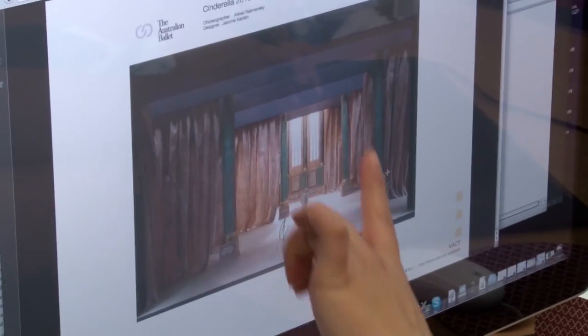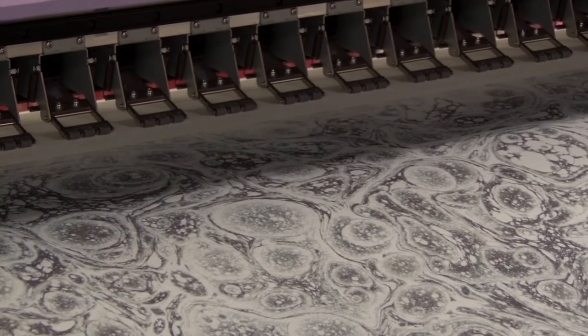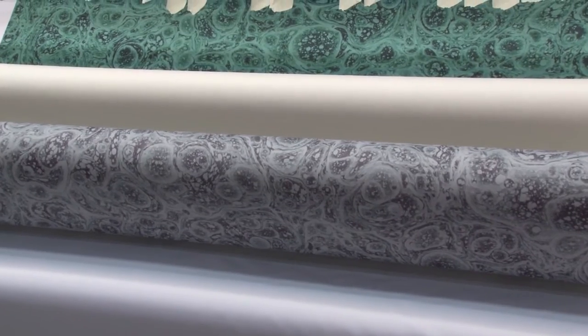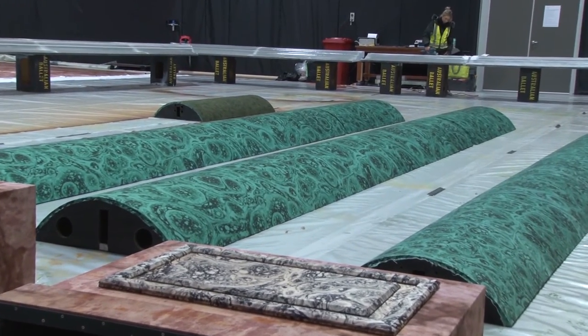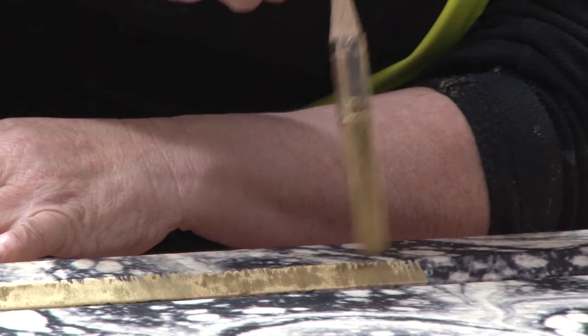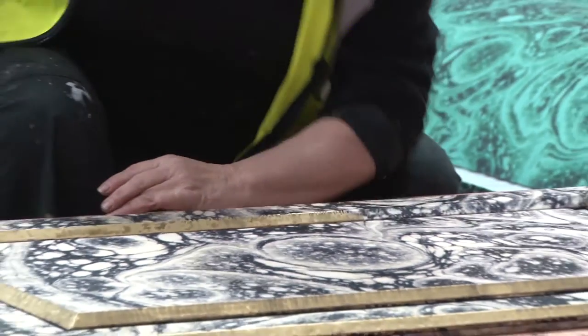All of the curtaining that you see throughout the set is printed on — it's a marble print that Jerome designed. It is a first for us; we've never been asked to print on such a large scale. We probably printed one and a half kilometres worth of fabric. We think the show, being painted by hand with normal staff, would have probably taken a year. The printing took two weeks. That's the advantage of printing. All of the scenic elements we're talking about still have that hint of scenic art, still tied in to finish them off.